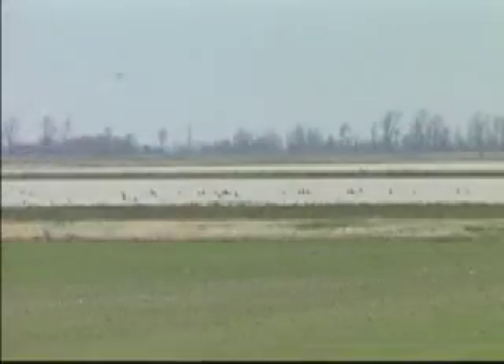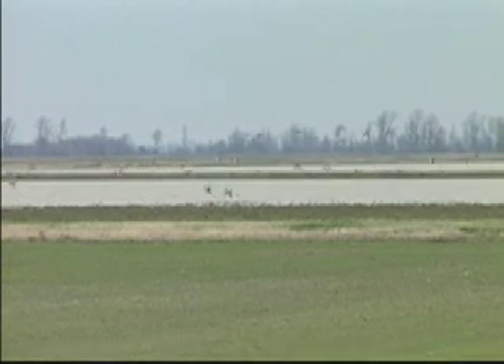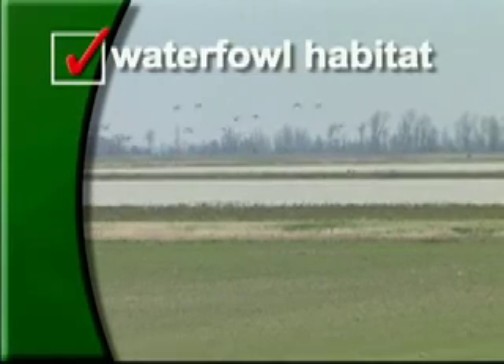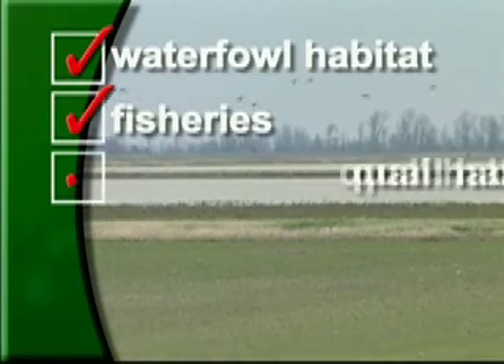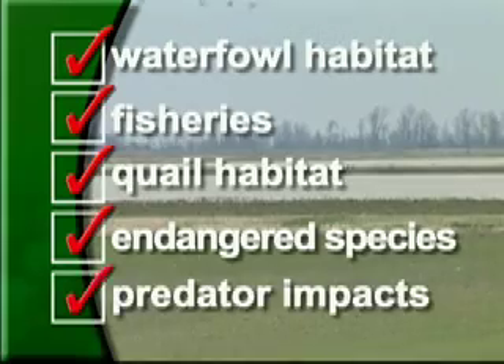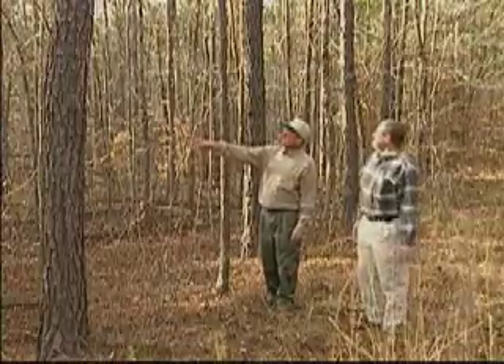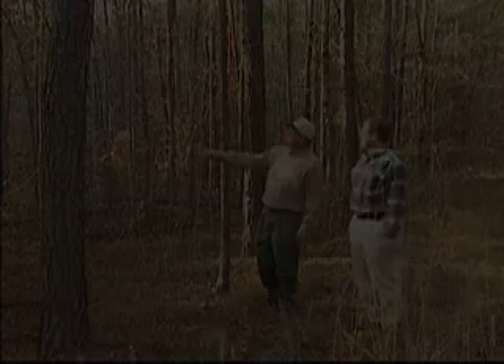In addition to these on-campus activities, scientists work with numerous landowners to conduct research studies on waterfowl habitat, fisheries, quail habitat, endangered species and predator impacts. Researchers travel throughout the Southeast to work with various landowners, organizations and others.